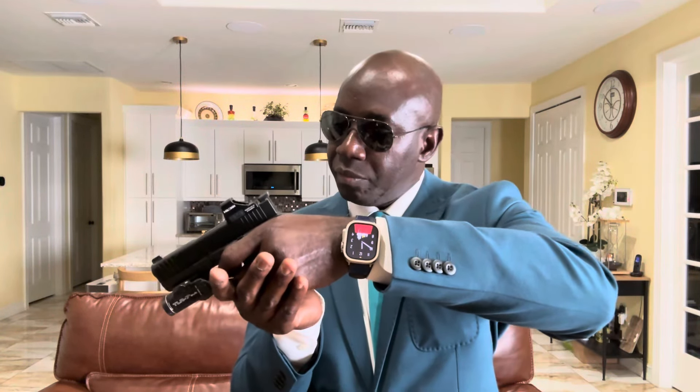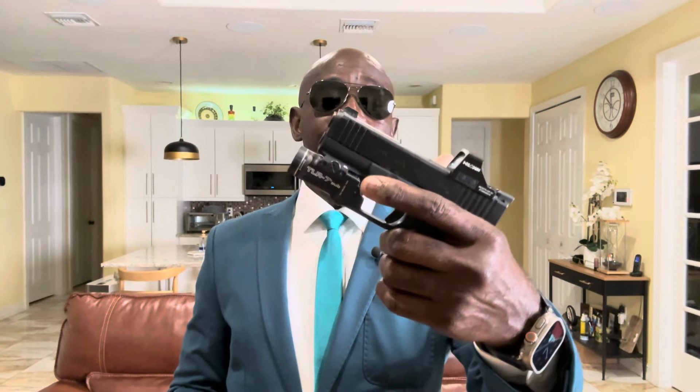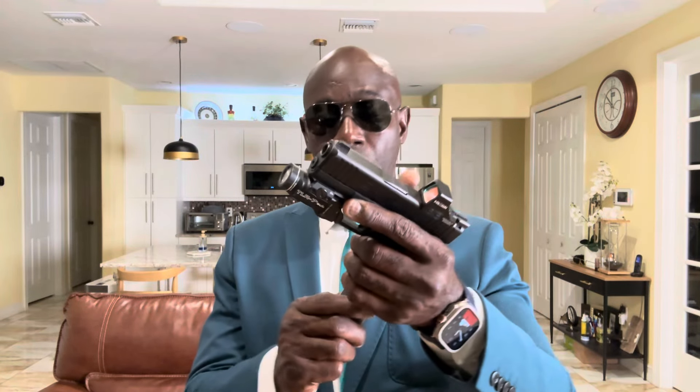The first one I would grab is my Glock 43X MOS. This is my everyday carry, so I always have it with me. Gun is empty, safe direction. I'm running the Glock 43X chambered in 9mm, with the 507C green dot on top and the TRL-7 Sub light — Streamlight. Running the 15-round mag, not the 10-round mag. This will be my first grab and I carry it inside a Tier One holster.